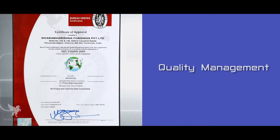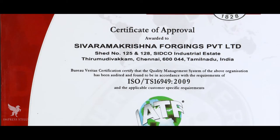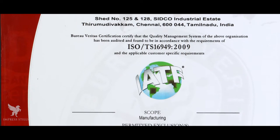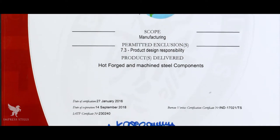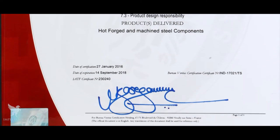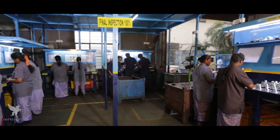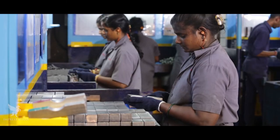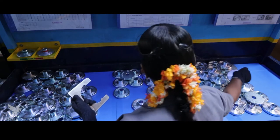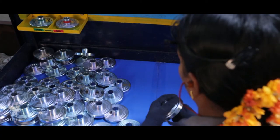Quality Management: Ensuring zero defect quality is a way of life at SRKF, and our Unit 2 received the TS 16949:2009 certification in 2012 from Bureau Veritas, which stands testimony to this. A full-fledged independent quality department ensures international standards for all our products and services. Every product goes through a stringent final inspection where qualified and experienced professionals check every item to ensure world-class standards.